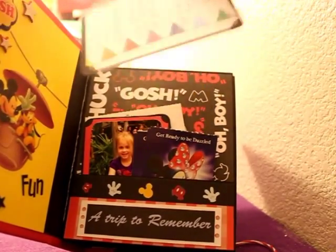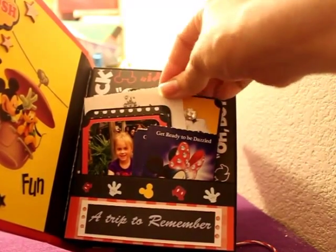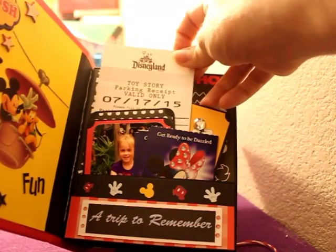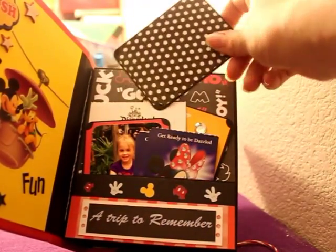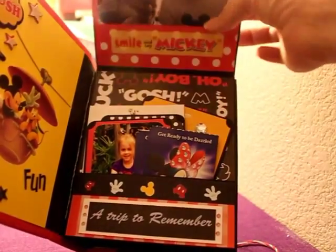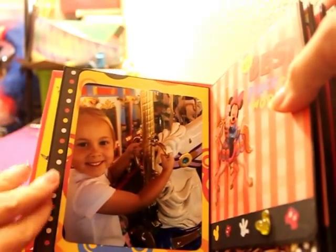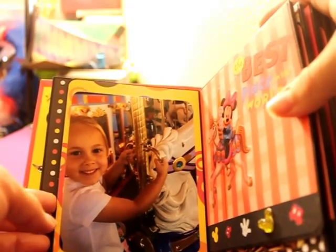I have a Mickey tag with some journaling on the back and our parking pass. The kids thought it was pretty cool — we parked at the Toy Story parking lot. There's a photo of my head scene with the girls, our tickets, and it says 'a trip to remember.' Then it opens this way and this is my daughter's favorite ride, the carousel — I think we did it twice.